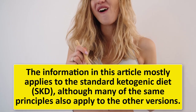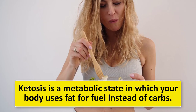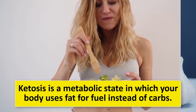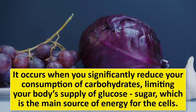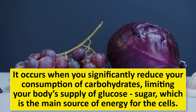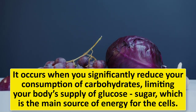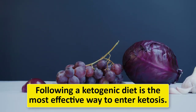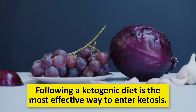Ketosis is a metabolic state in which your body uses fat for fuel instead of carbs. It occurs when you significantly reduce your consumption of carbohydrates, limiting your body's supply of glucose, which is the main source of energy for the cells. Following a ketogenic diet is the most effective way to enter ketosis.